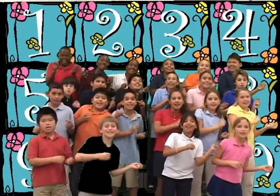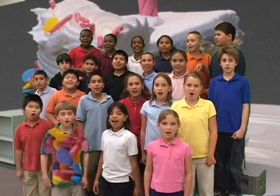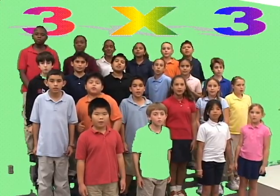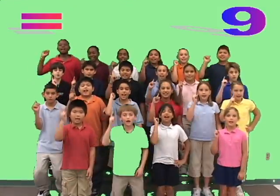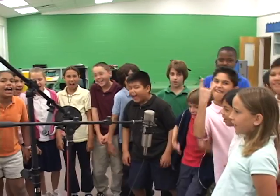Multiply! It's easy to do, a piece of cake, only better for you. The factors are the numbers we multiply — that equals the product, let's give it a try. Multiplication Facts! See you next!